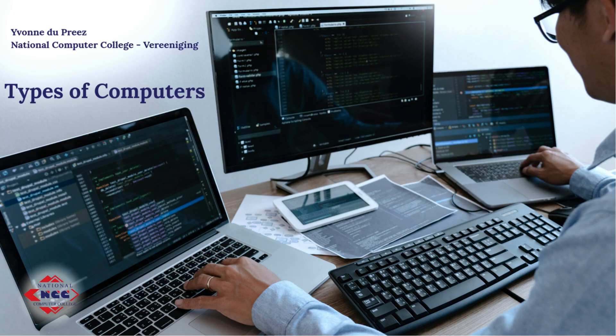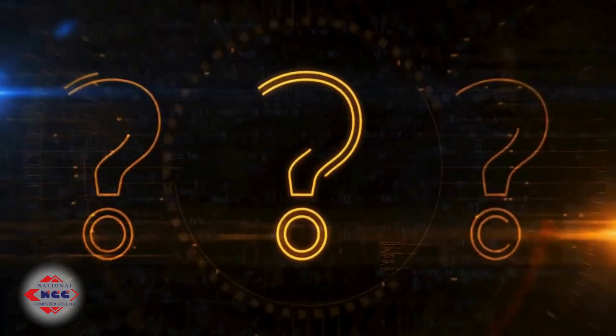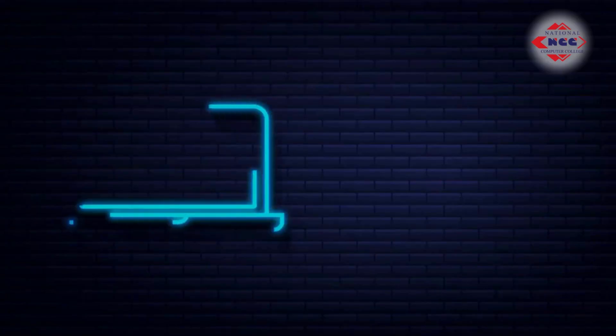Hi everyone, I'm Yvonne from National Computer College. Welcome to our channel. Ever wondered how many different types of computers there are and which ones suit you best? Let's break it down, from personal use to enterprise powerhouses.